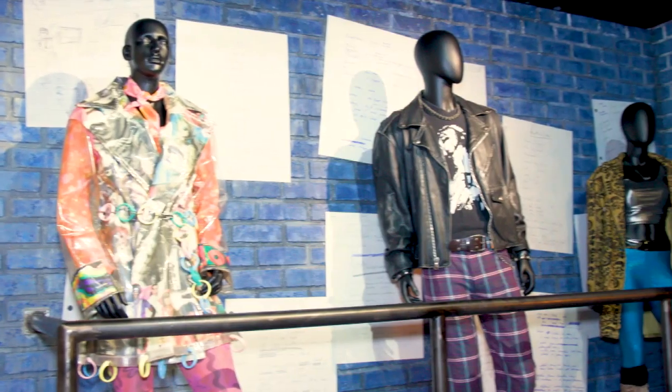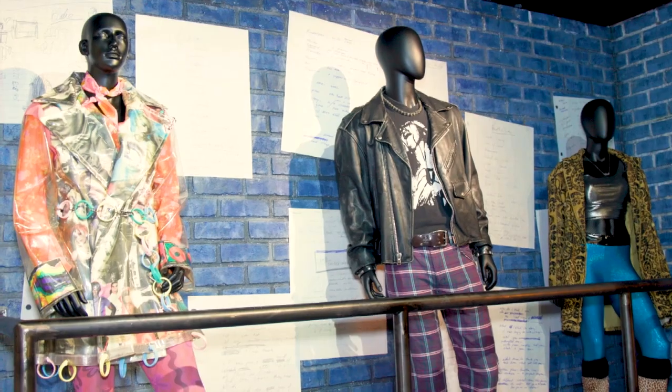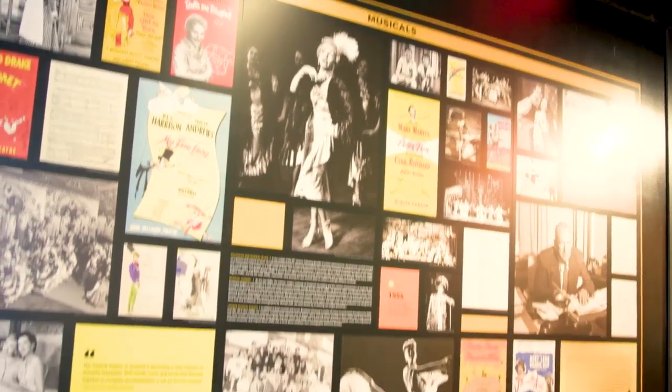So ladies, what do we have over here? This is Rent, designed by the original scenic designer Paul Klee. So you can do your mini staircase 'Out Tonight' moment. You have thought about everything — you've done a fantastic job.